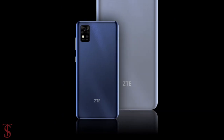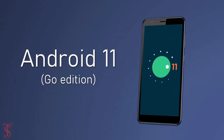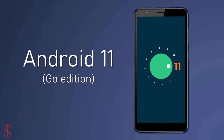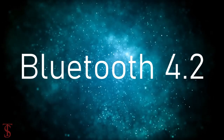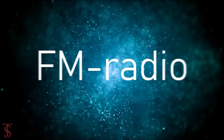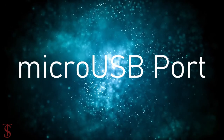The handset comes backed by a 3000mAh battery and runs on Android 11 Go edition. The connectivity options on the phone include 4G, WiFi, Bluetooth 4.2, GPS, NFC, FM radio, a 3.5mm headphone jack, and a microUSB charging port.